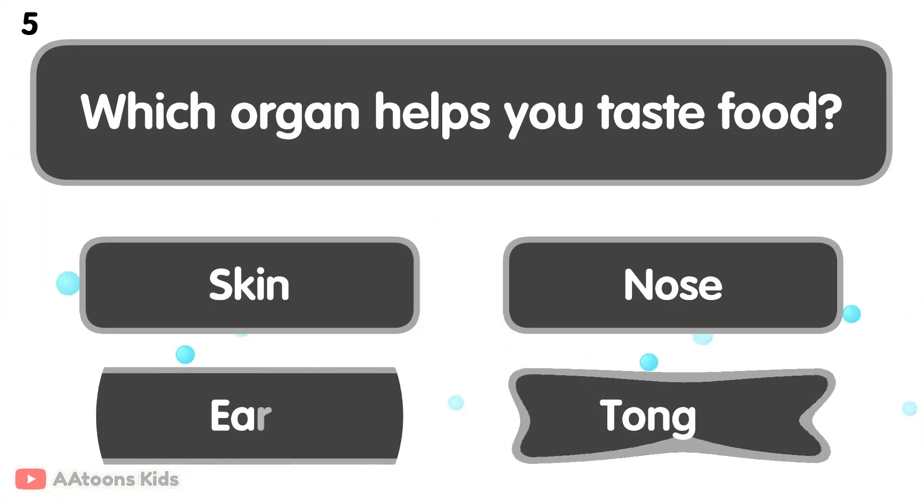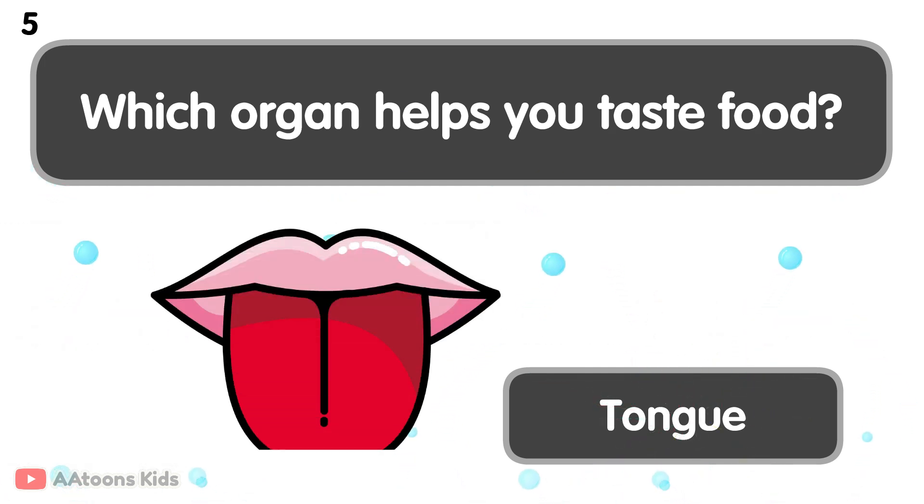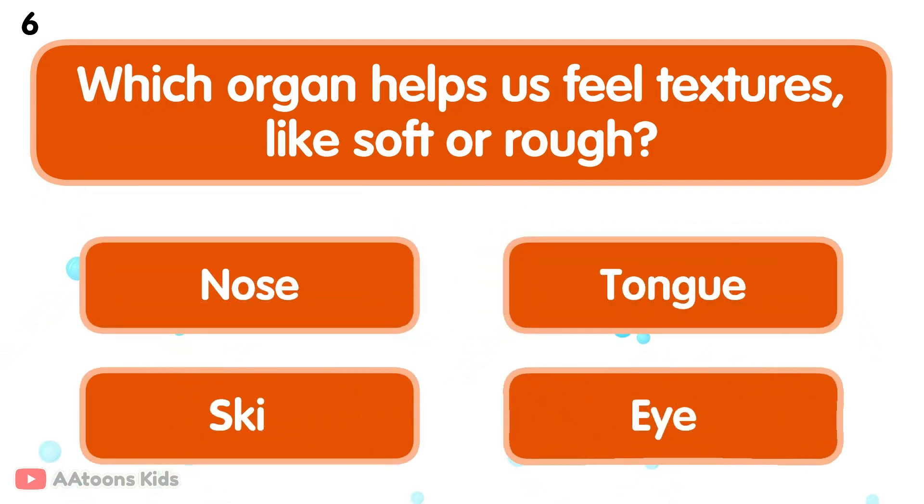We hear sounds like music or people talking. Which organ helps you taste food? Tongue. The tongue helps you taste food. It can tell if food is sweet, salty, or bitter. Which organ helps us feel textures like soft or rough?